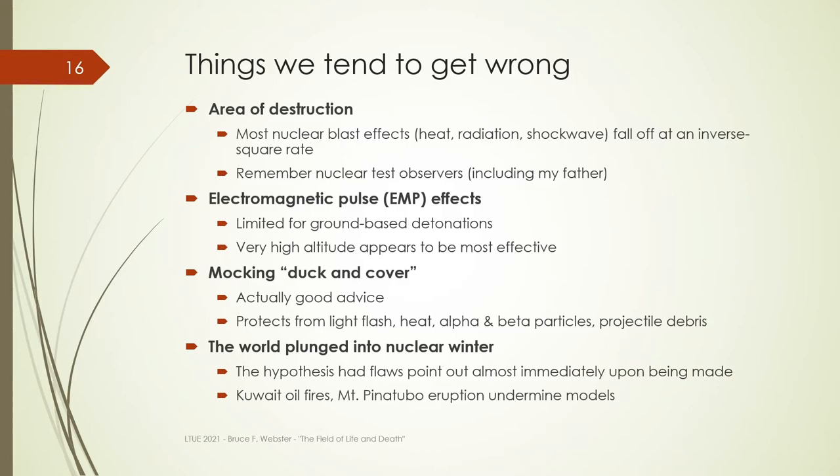Now let's talk about things people tend to overestimate or underestimate regarding an actual nuclear detonation. First is the area of destruction. If you've used one of the online simulators, you may be surprised at how limited the effects are — quite localized. That's because all the effects — radiation, the initial radiation burst, heat, shockwave — fall off generally at an inverse square rate. Keep in mind, there were lots of open-air tests with observers who stood around with darkened glasses and watched them without being blown away.